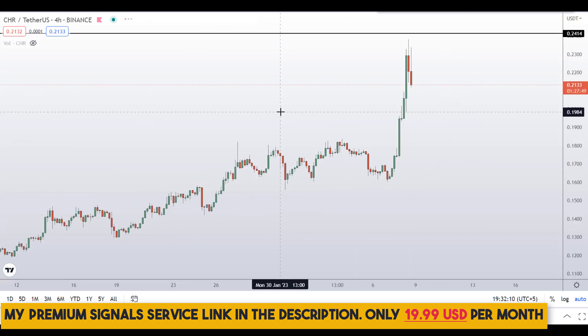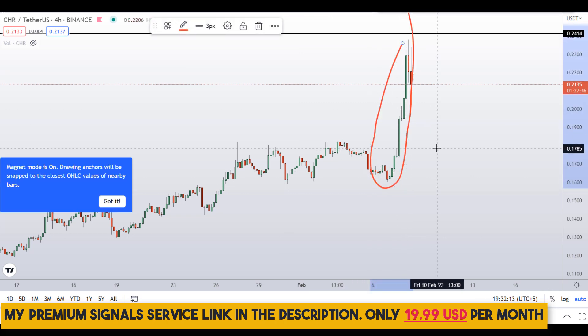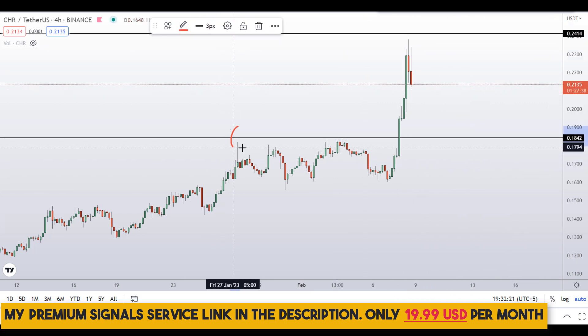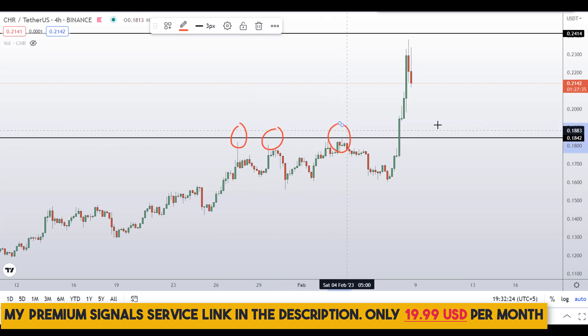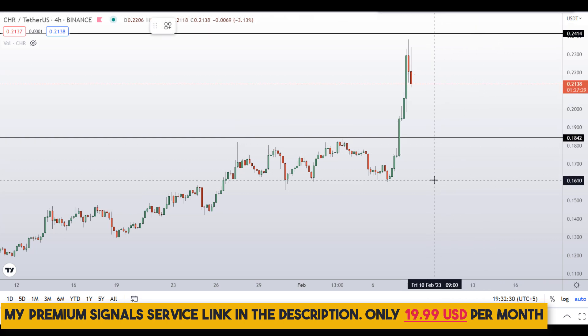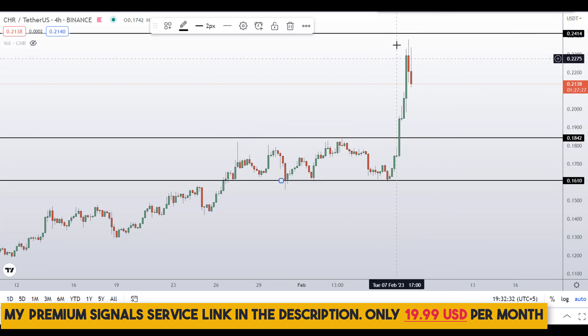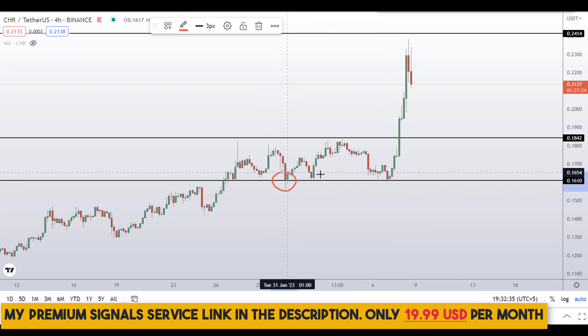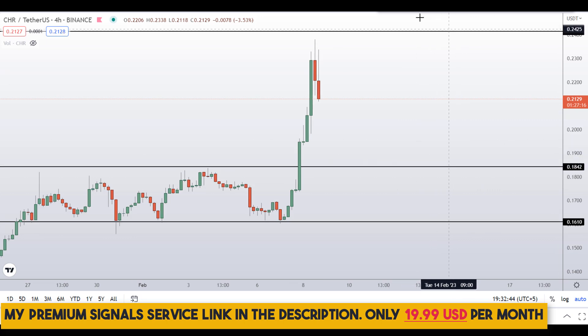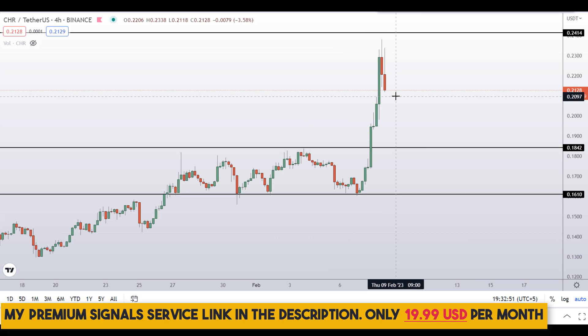Going down to the 4-hour chart — for those who want to buy based on this impulsive move — price could come down to around 18 cents and bounce, because this level was previously resistance multiple times. Another level I can see is around 16 cents, which has been a strong area of support multiple times and will likely act as support again when price comes down. These are the two levels where price can bounce.